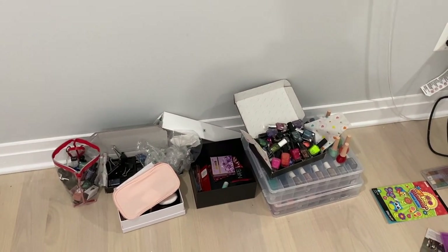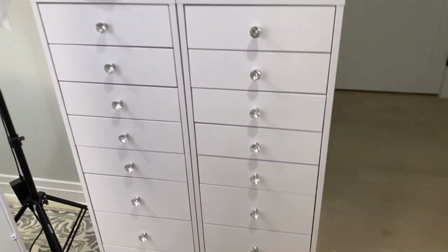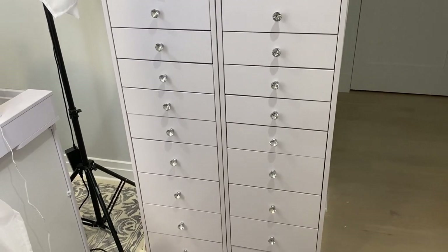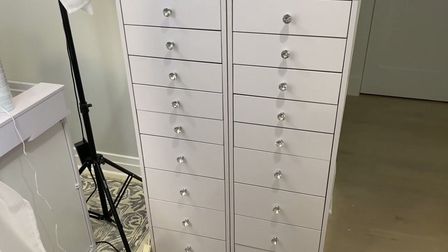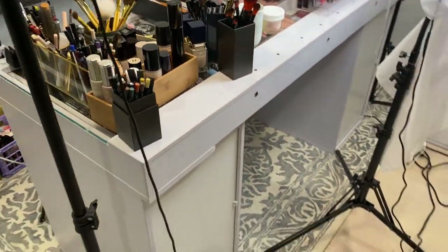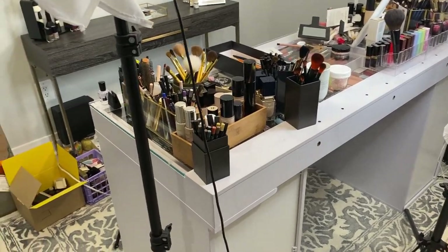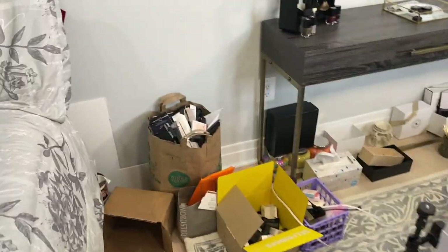This is all nail polish — I need to get another organizer. Unfortunately, the shipping on the towers was so expensive. It was actually a better deal to get the vanity set with it. So this is the vanity one — this is the longer one. I think that's like the pro version or something.